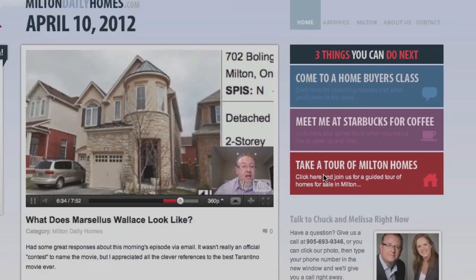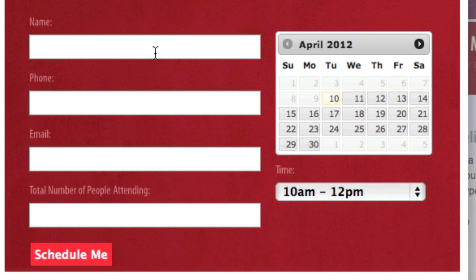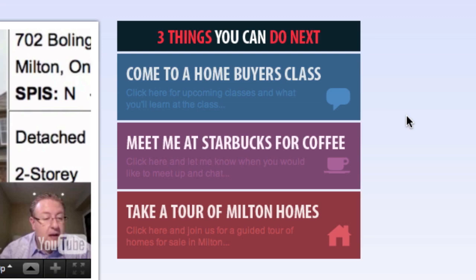If you want to look at homes, we do daily tours of Milton homes every single day and tours start at multiple times during the day. If you want to join us on a tour, just click here — it pops up the calendar and you can choose whenever you want to come. And if you just want to get together and talk about your plans, we're happy to meet you at Starbucks — just click here for available times.